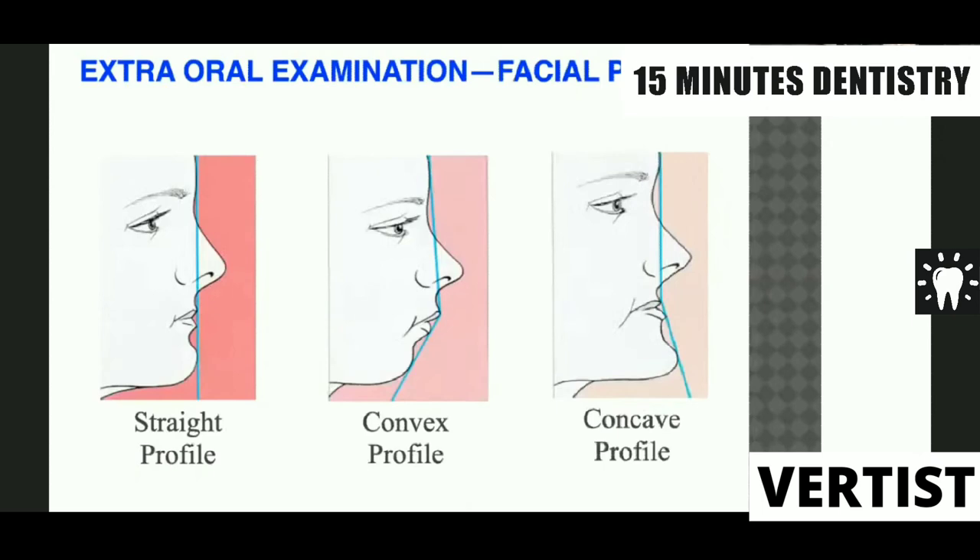Another aspect of extraoral examination is the facial profile. We look at three different profiles: the straight profile, the convex profile, and the concave profile. These profiles are also indicative of skeletal malocclusion type. A straight profile suggests a Class I skeletal profile; a convex profile suggests a skeletal Class II malocclusion; whereas a concave profile indicates a skeletal Class III malocclusion.